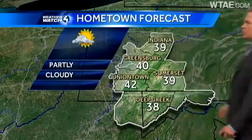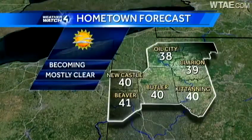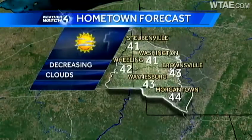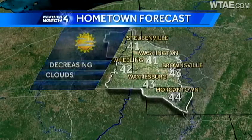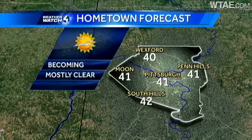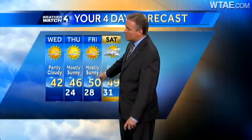Taking a look around the region, tomorrow we're looking at 40 in Greensburg for a high, Uniontown at 42. We'll see a high of 40 degrees in Butler as well as Kittanning. High temperatures in Waynesburg: 43, Morgantown: 44, and Wheeling: 42. We'll be near 41 degrees at Pittsburgh and Penn Hills, South Hills at 42 degrees. Then we warm it up heading into Thursday and Friday — 46 degrees, mostly sunny, up to 50 degrees on Friday.